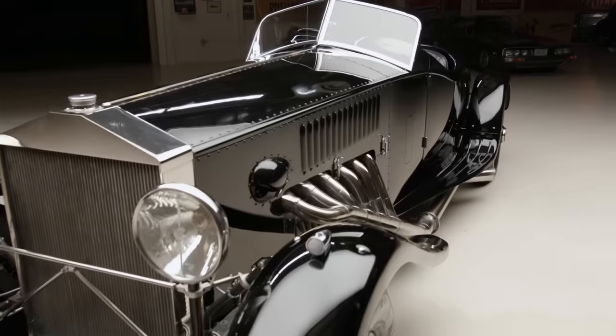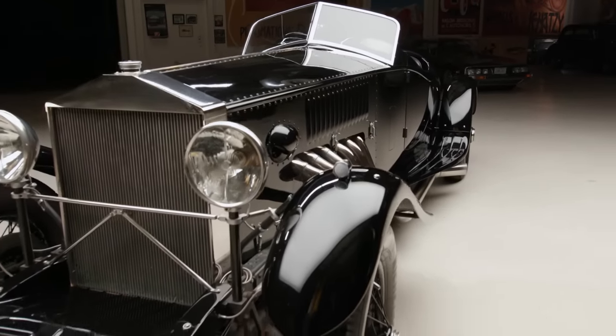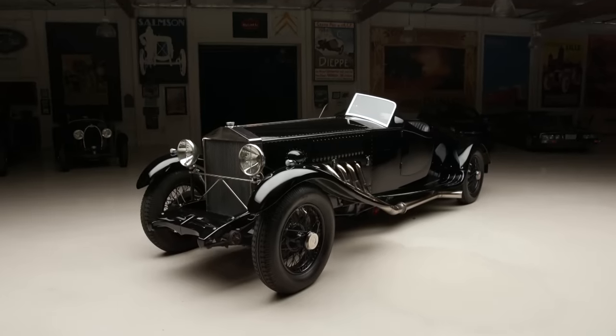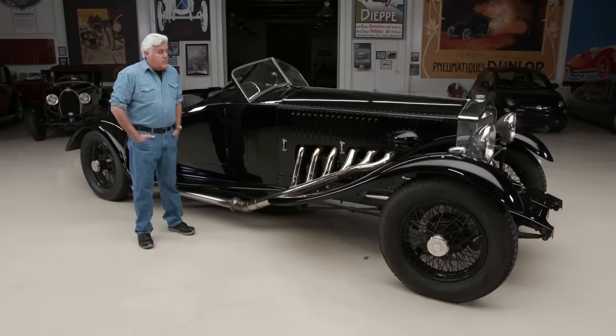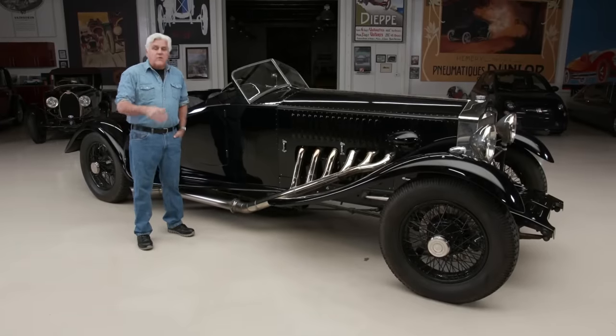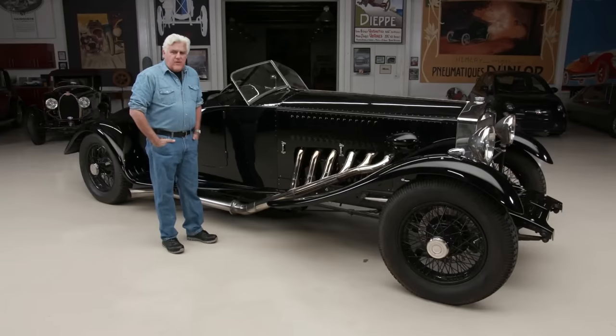I've always been fascinated by aero engine cars. Back in the 80s, I read about a man named Paul Jameson, who built some fantastic Merlin-powered cars in England — you can Google his name. He ran all sorts of demonstrations and runs around England with these things. He even built one with six wheels.